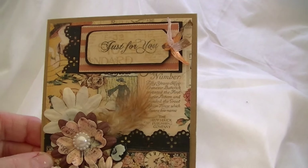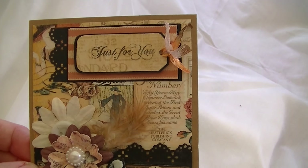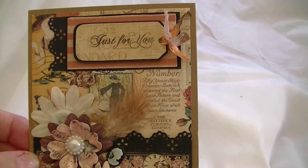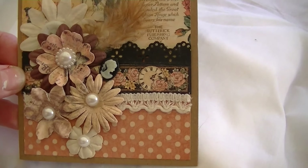And then this one — this is the Graphic 45 Ladies Diary. And this is the card that's going to my friend that matches a mini album.